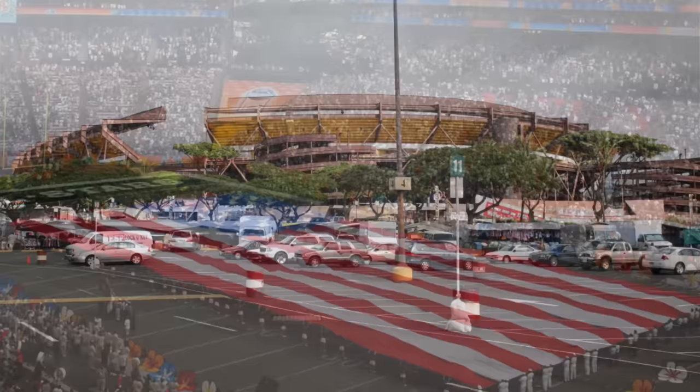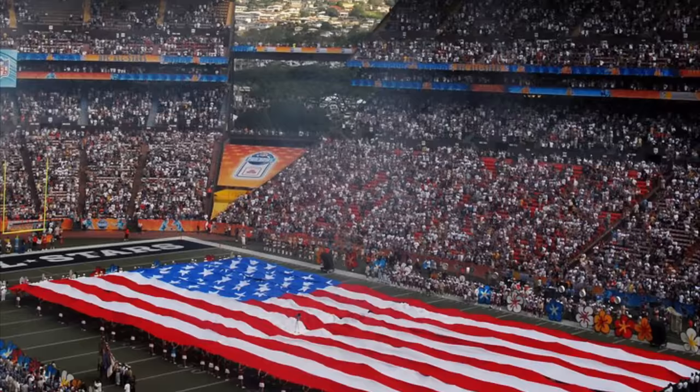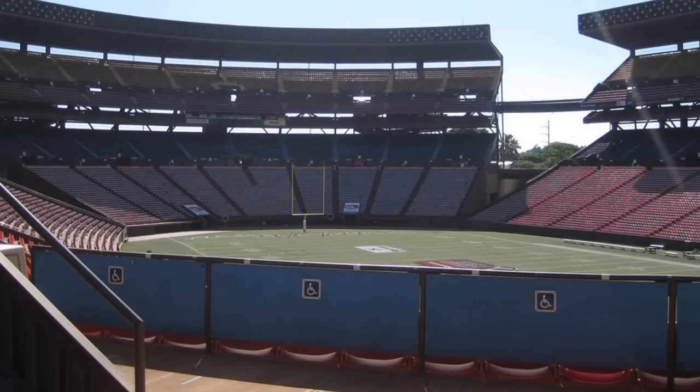The Pro Bowl could pretty much fill this stadium up, but you can't really justify having such a large stadium for one game a year. They are working to remedy this issue — the new stadium being built will have only half the capacity of the old one.